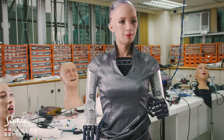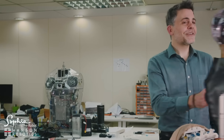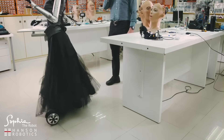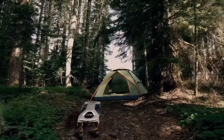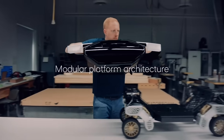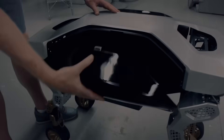Tiger X1. A transformer-like robocar designed specifically for extreme environments. It can operate as either a four-wheel drive vehicle or a four-legged walking robot.